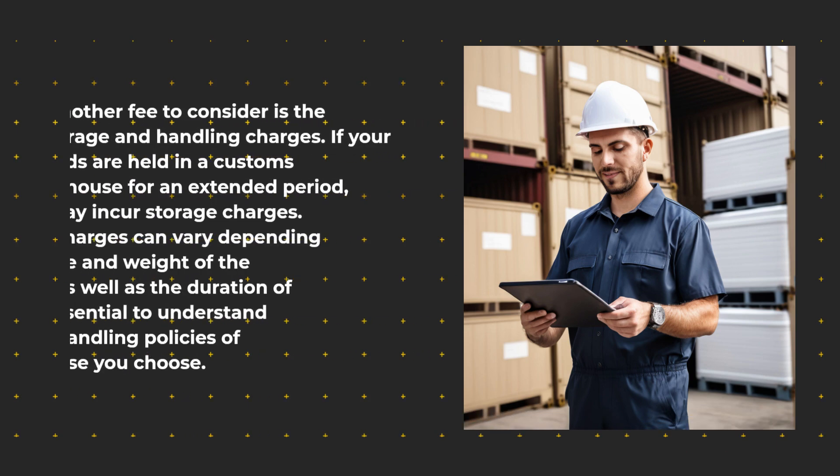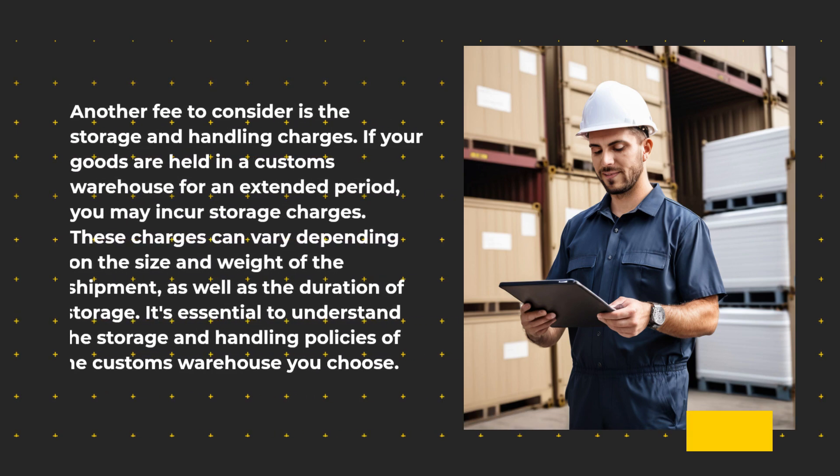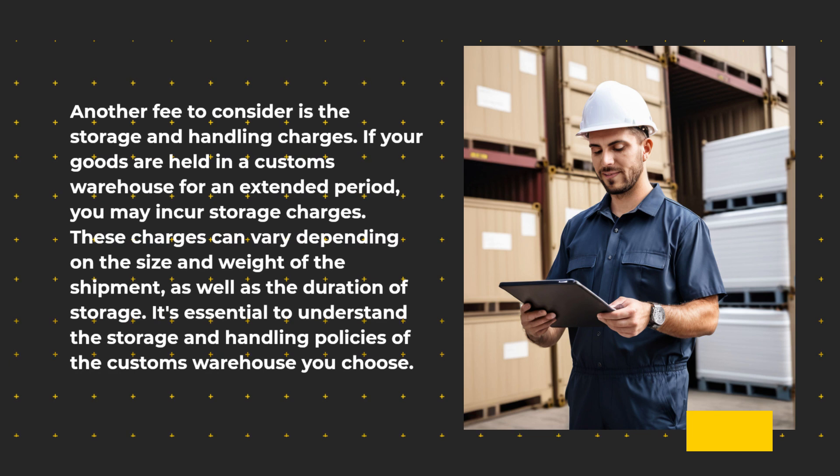Another fee to consider is storage and handling charges. If your goods are held in a customs warehouse for an extended period, you may incur storage charges. These charges can vary depending on the size and weight of the shipment, as well as the duration of storage. It's essential to understand the storage and handling policies of the customs warehouse you choose.